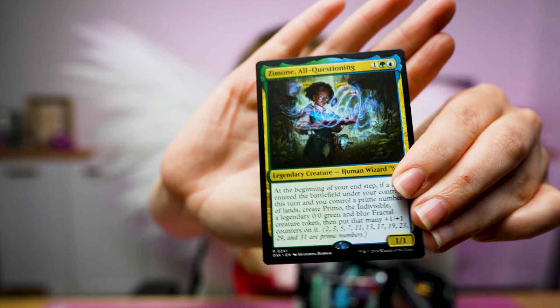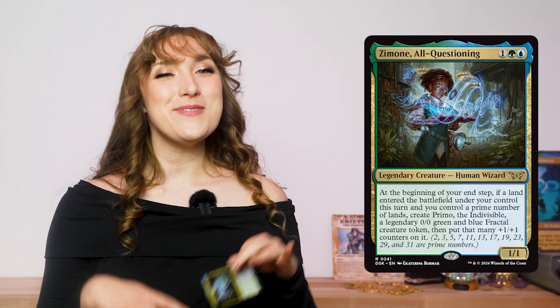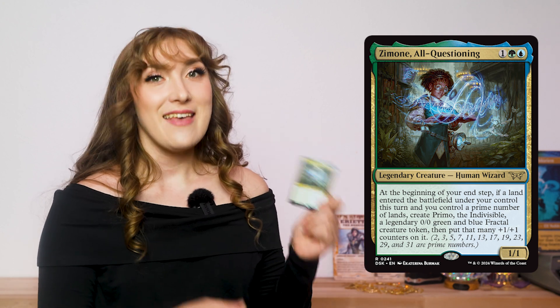Do you see this? Zimone All-Questioning says: at the beginning of your upkeep, if a land entered the battlefield under your control this turn, and you control a prime number of lands, create Primo the Indivisible, a legendary 0/0 green and blue fractal creature token. Then put that many 1/1 counters on it. And they have some reminder text to remind us of the prime numbers up to 31. I don't think they were anticipating commander players running more than 36 lands, so they don't need to know that 37 is also prime.